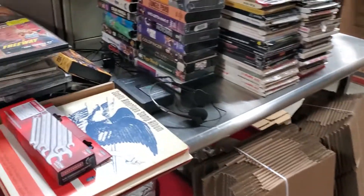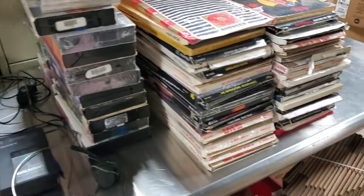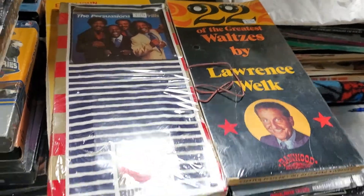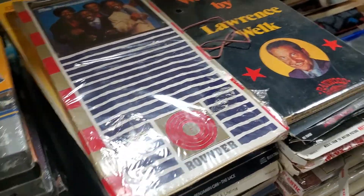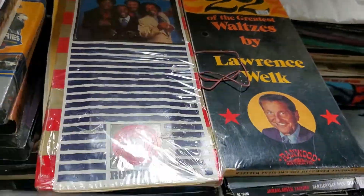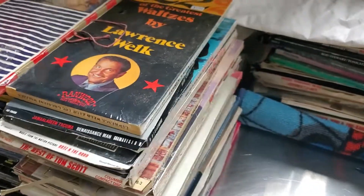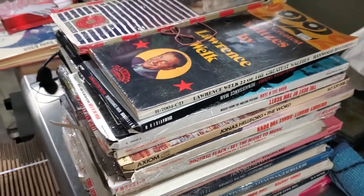We found some media in one of the boxes — these are old CDs in these incredibly long cases. This is how they came originally, compared to a normal CD as you'd buy it now. A lot of them are sealed, which is pretty neat.